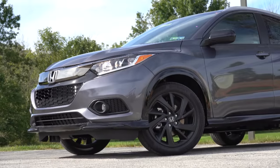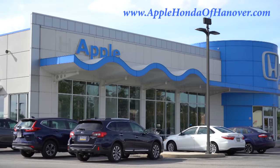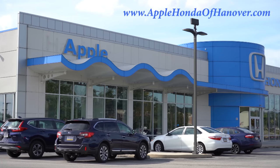What is up you guys, welcome back to another one. If you are new to the channel, I am Gold Pony — I do new car, truck, and SUV reviews on YouTube. Today we are in the new 2022 Honda HR-V, courtesy of Apple Honda in Hanover, PA. For more information on their inventory, please feel free to check out the link in the description box below.